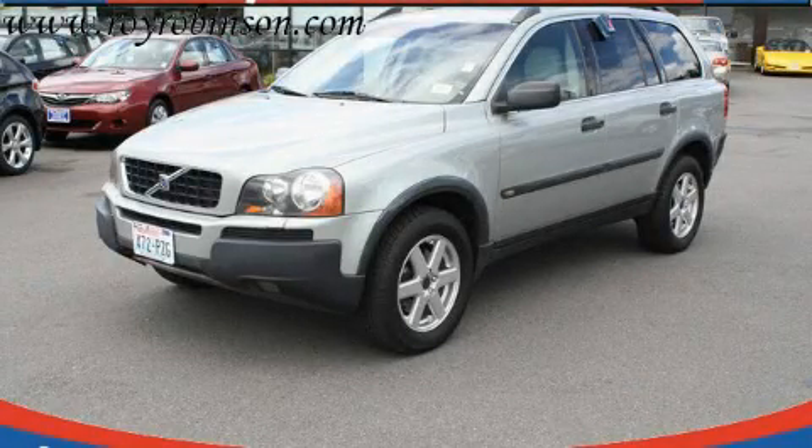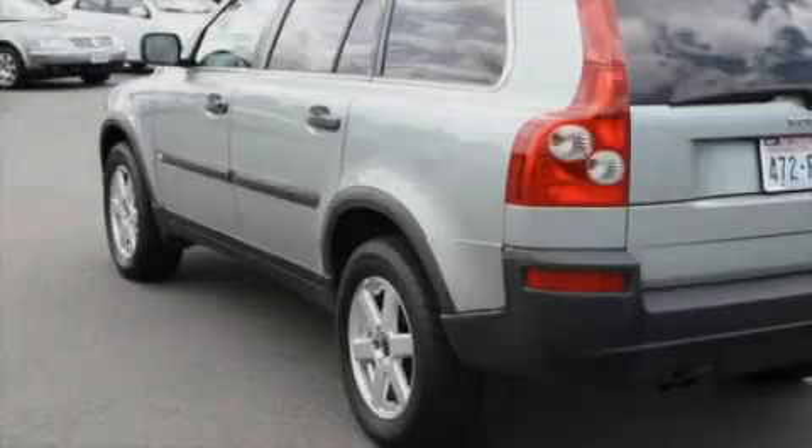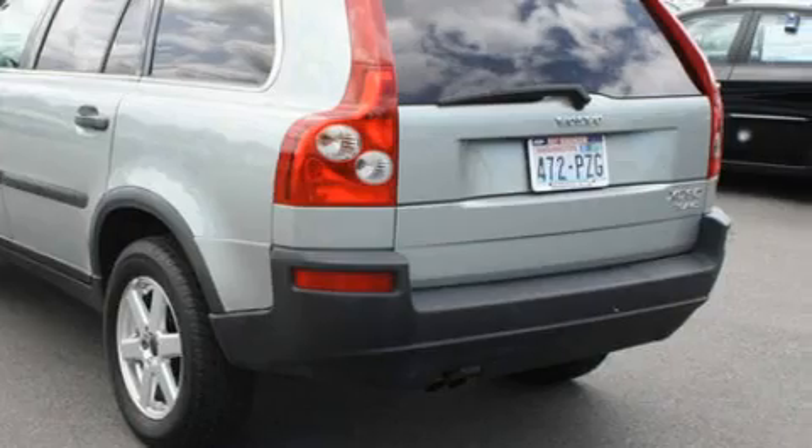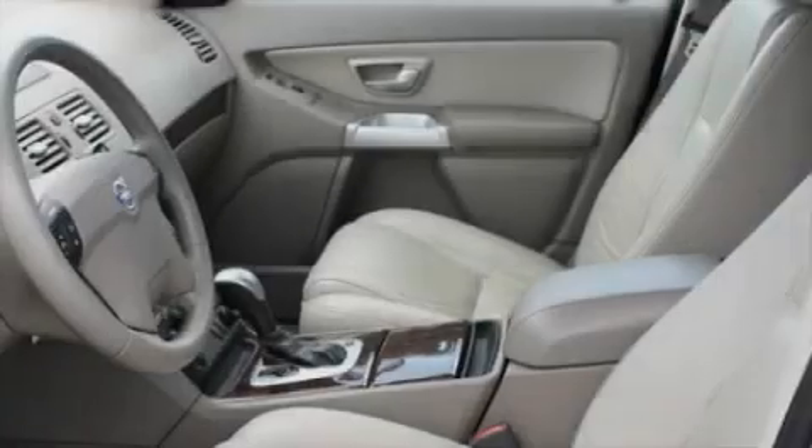This is a 2003 Volvo XC90, a luxurious package designed with the finest elements in mind. It has a six-cylinder engine, an automatic transmission, and four-wheel drive.